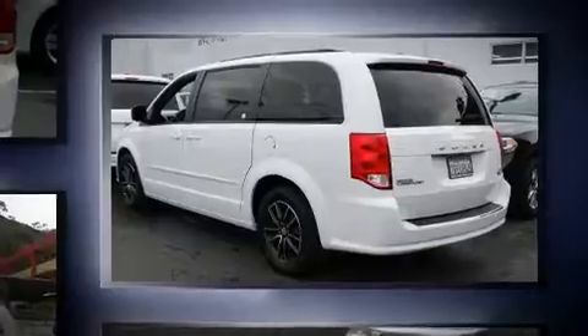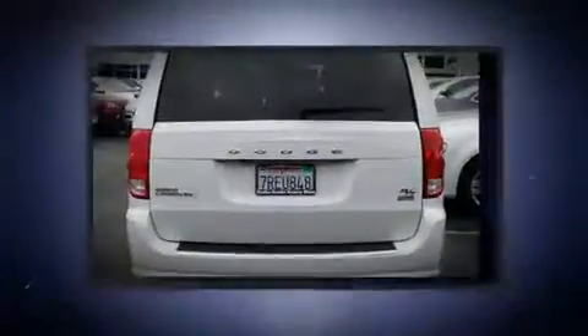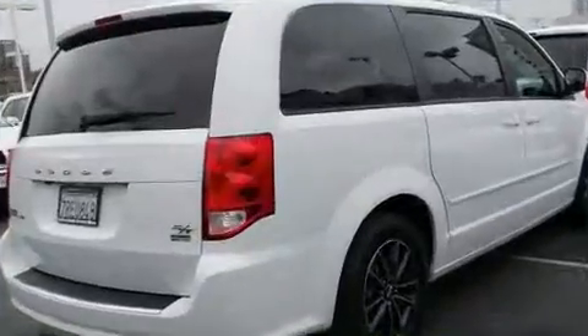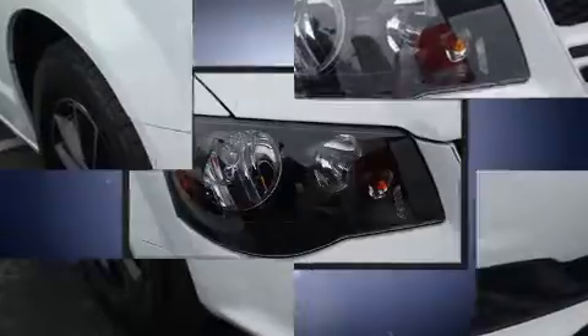Dodge prioritized fit and finish as evidenced by heated door mirrors, a power rear cargo door, and power seats. Features such as automatic climate control and leather upholstery prove that economical transportation does not need to be sparsely equipped.